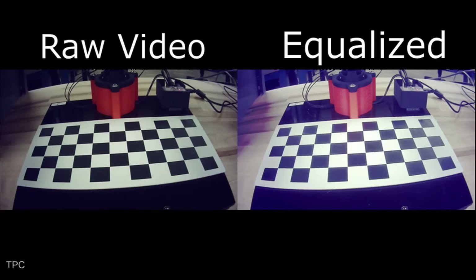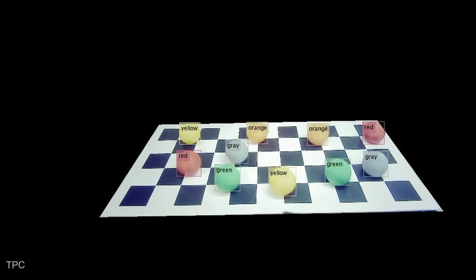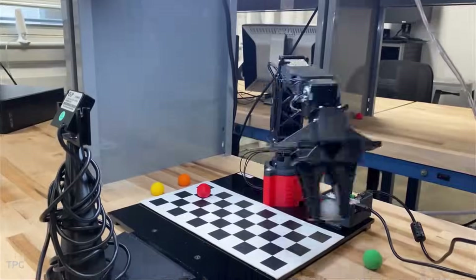To sort the balls, they corrected the camera's distortion and processed the image to detect colors and positions. Once everything synced, the robot seamlessly scanned, grabbed, and sorted the balls.